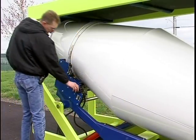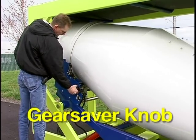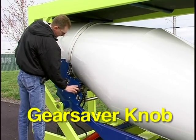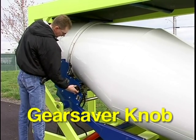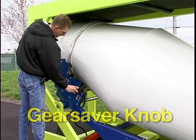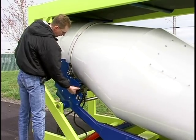Mix and dump rotation is controlled by the Gear Saver knob, a Cartaway exclusive design. The Gear Saver gradually slows the rotation of the drum, eliminating extreme torque from changing directions quickly. By following the directional arrows on the panel, you can select mixing functions or dumping functions with the drum. Other handles on the control panel operate the loading conveyor and the bag breaker.